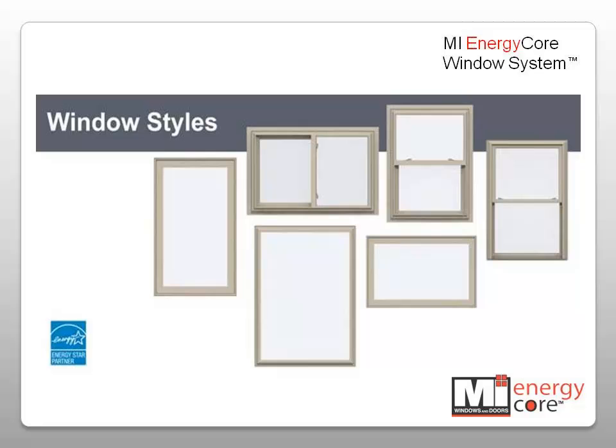All popular styles are available, including single-hung, double-hung, slider, casement, awning, picture windows, and specialty shapes.